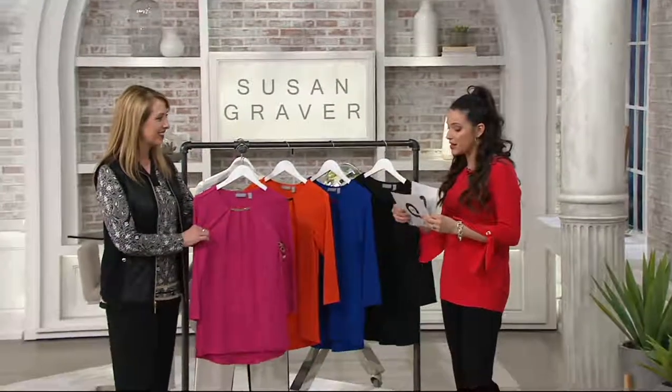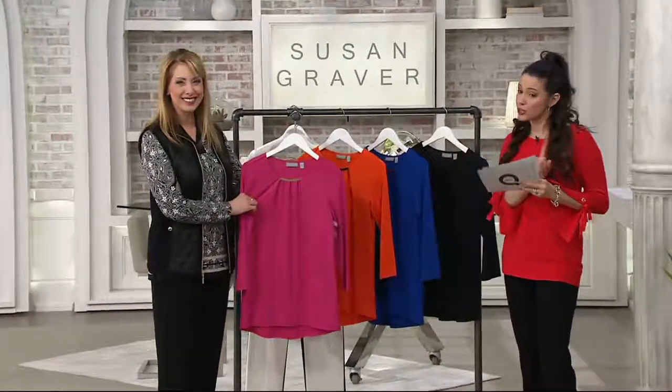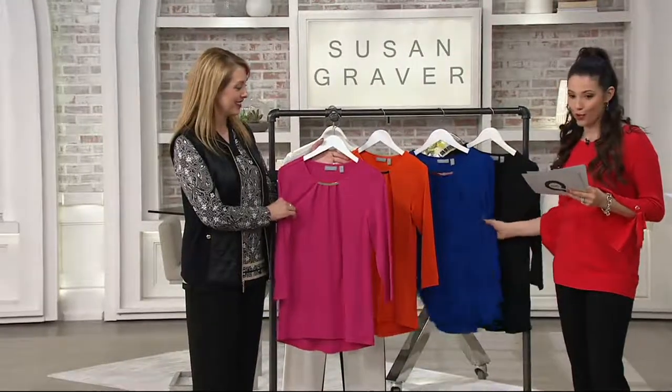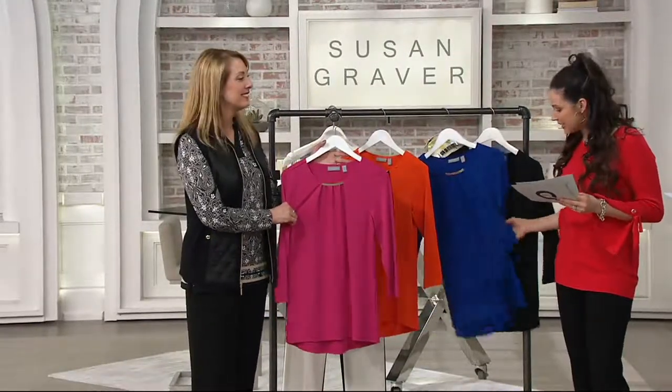Now we have another knit for you — this one's a little different. It's called Premier Knit, which we'll talk about, but it still has that beautiful draping.